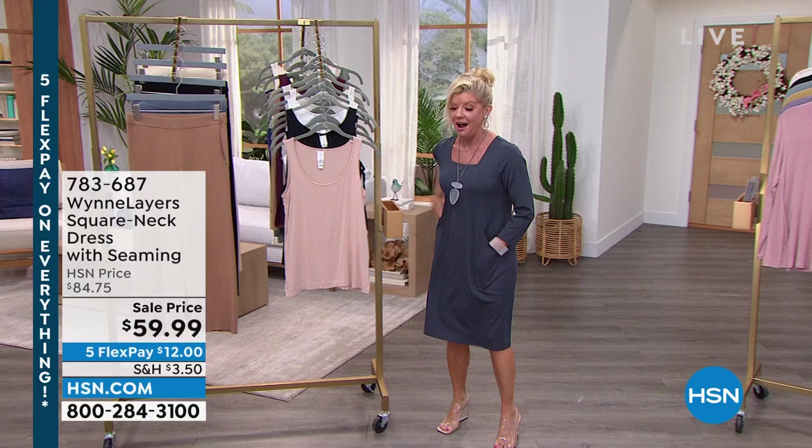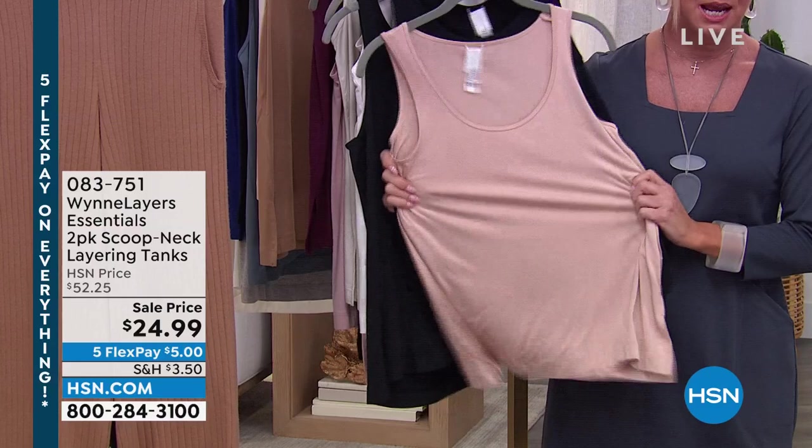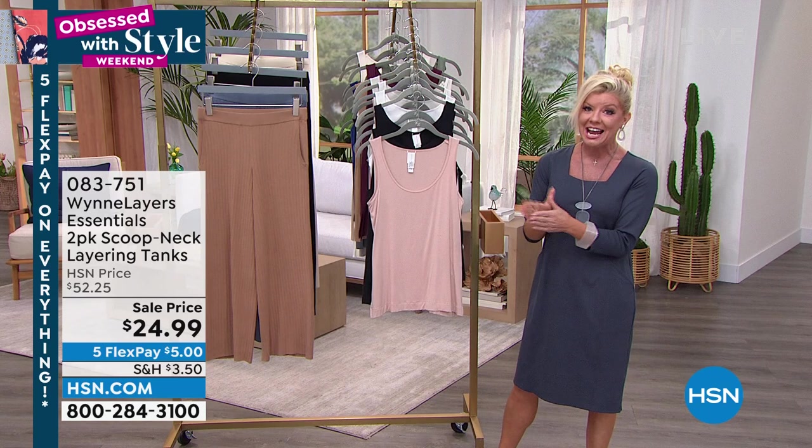The best way to get through right now is HSN.com, because we have never done the two-pack of the beloved Marla tanks. These are so loved because of the fabrication, the length, and the design. You can double them up if you want to wear them together — it's a two-pack at $24.99.